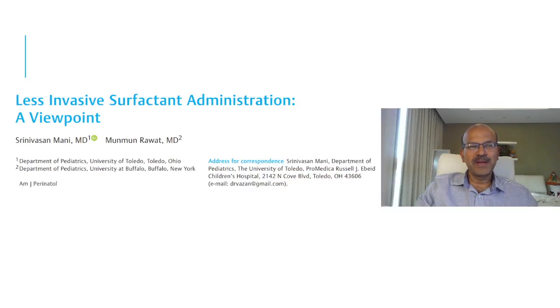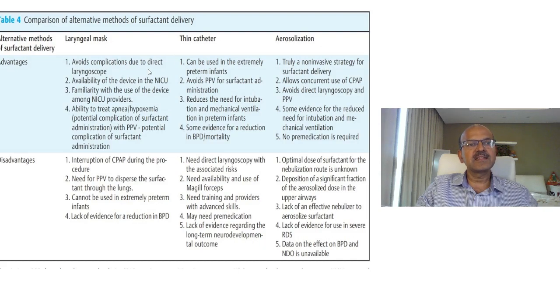In this quick video we will discuss one of the recent articles published in the American Journal of Perinatology by Dr. Srinivasan and Rawat. It's a viewpoint on less invasive surfactant administration and I'll discuss this table which clearly illustrates the three main methods apart from INSURE.